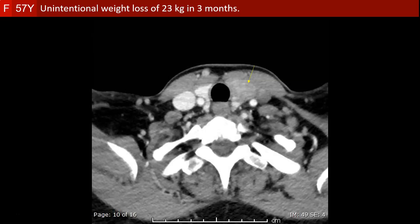Pan-CT of the chest, abdomen, and pelvis revealed a left thyroid lesion which proved later to be a thyroid carcinoma. But at the time of the pan-CT, no evidence of metastasis was seen in the chest, abdomen, and pelvis.